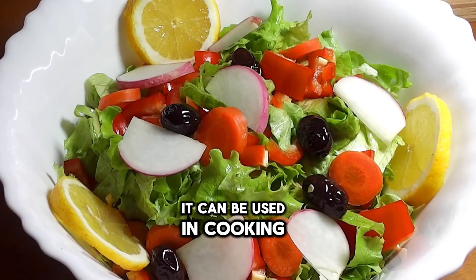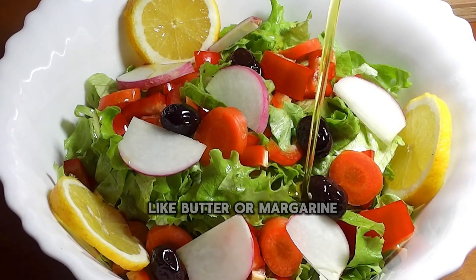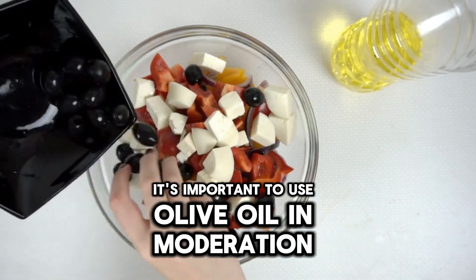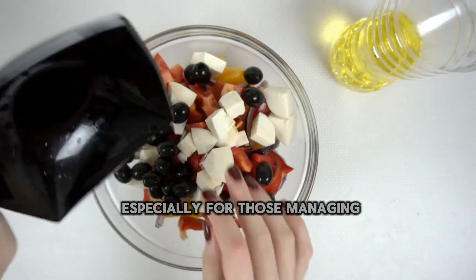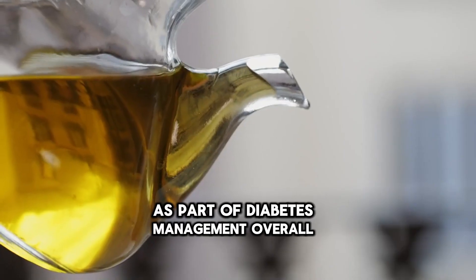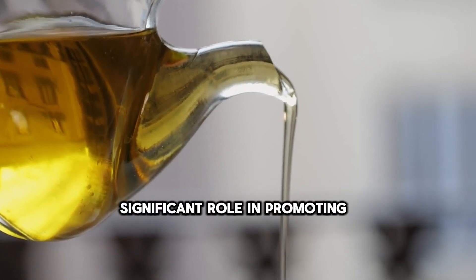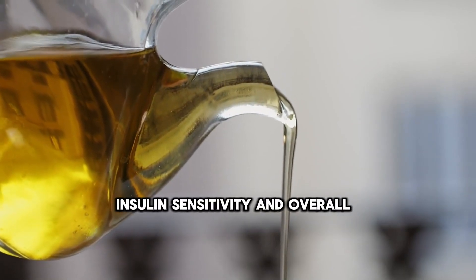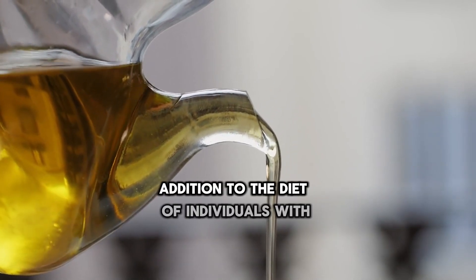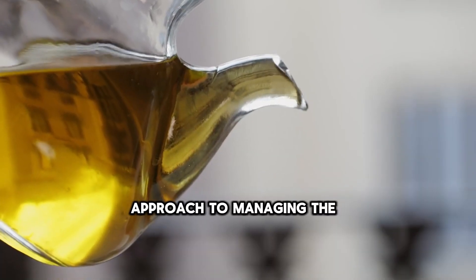Incorporating olive oil into a balanced diet is recommended for individuals with diabetes. It can be used in cooking, salad dressings, and as a substitute for less healthy fats like butter or margarine. However, it's important to use olive oil in moderation due to its calorie density. Overall, the monounsaturated fats in olive oil play a significant role in promoting better insulin sensitivity and overall metabolic health, making it a valuable addition to the diet of individuals with diabetes.